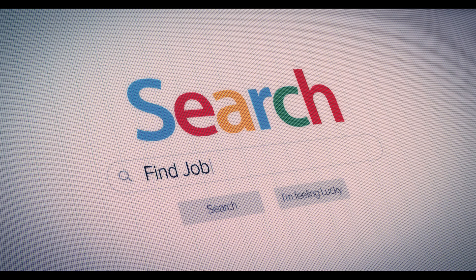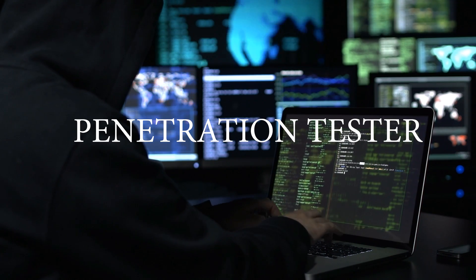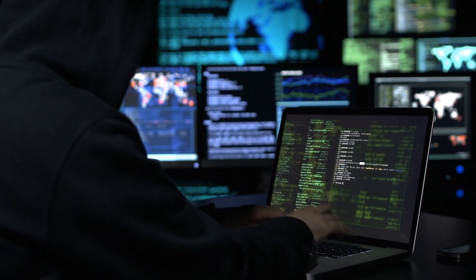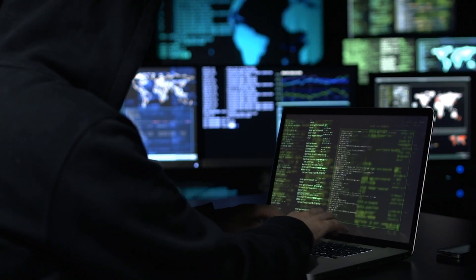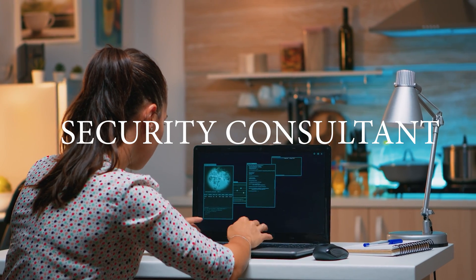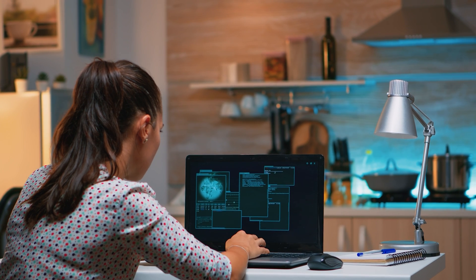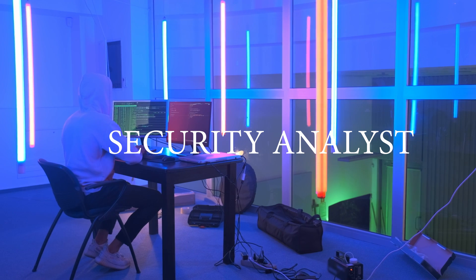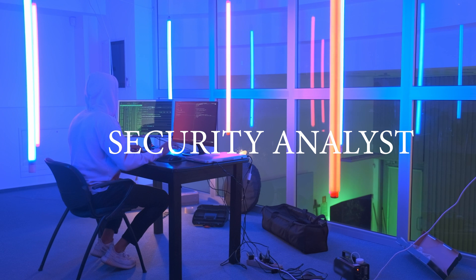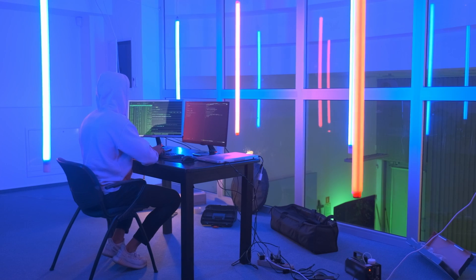Finding a job as an ethical hacker. Now that you have the skills and knowledge to become an ethical hacker, it's time to start looking for a job. There are several career paths available, including penetration tester — responsible for simulating real-world attacks to identify vulnerabilities in a system or network. A security consultant provides expert advice to organizations on how to improve their security, including conducting penetration testing and providing recommendations for security improvements. A security analyst is responsible for monitoring and analyzing security data to identify potential threats, and works with the organization to develop and implement security measures.